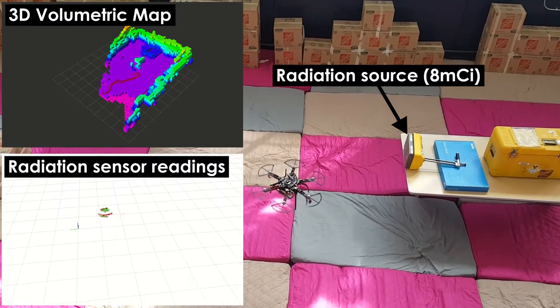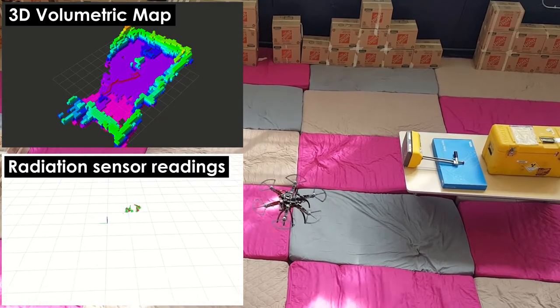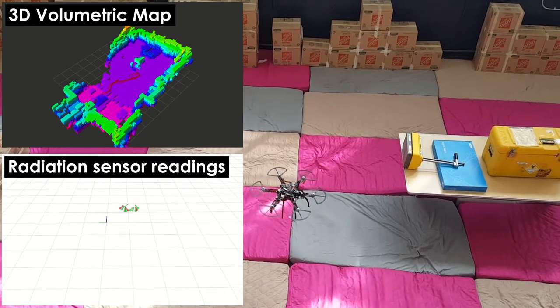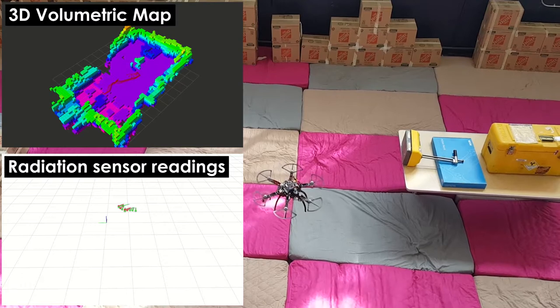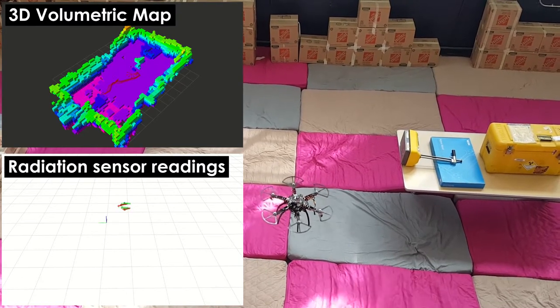The robot is instructed to follow a predetermined path that allows us to evaluate the sensor characteristics while simultaneously reconstructing a three-dimensional map of its environment. Ongoing research aims to enable the autonomous and comprehensive multimodal characterization of nuclear sites.